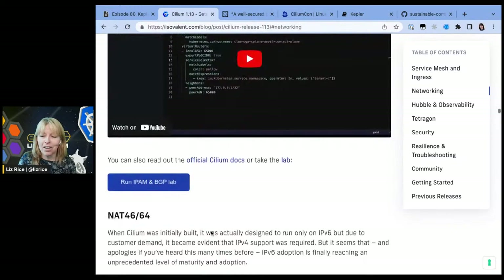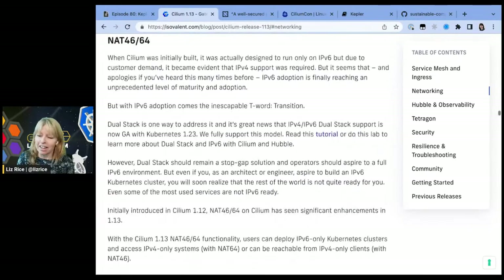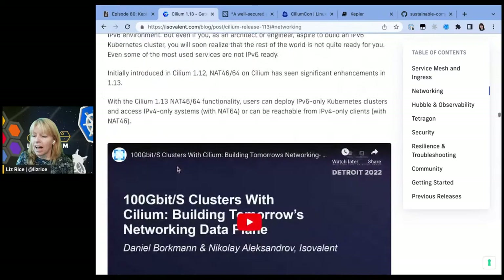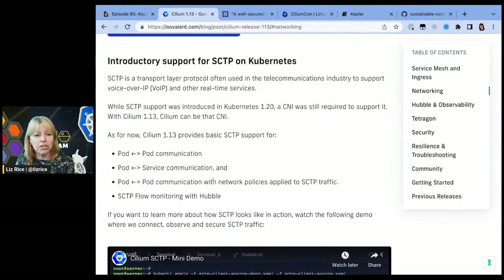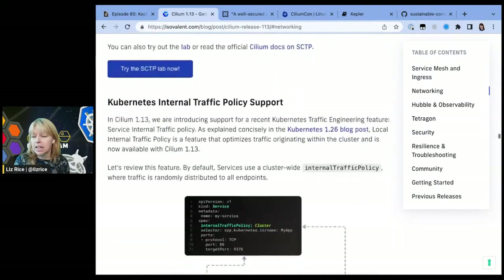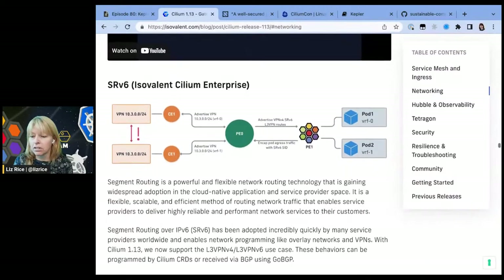There are some really nice videos and labs that folks have been putting together. NAT between IPv4 and v6 — pretty sure we covered this on an eBPF episode fairly recently. That converts between IPv4 and IPv6 addresses. We have lots of pictures of IPv6 networking. SCTP is really used for streaming services, and that support is now in 1.13. Support for the Kubernetes internal traffic policy resource type has also been added.